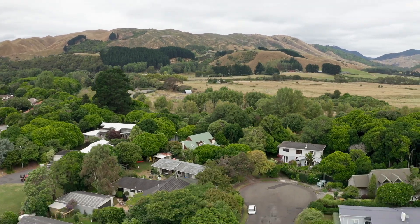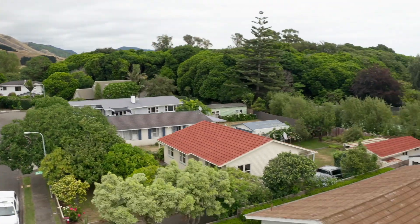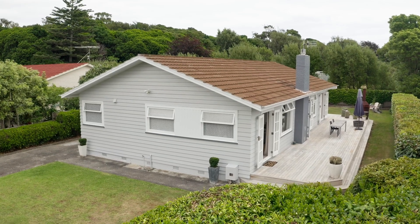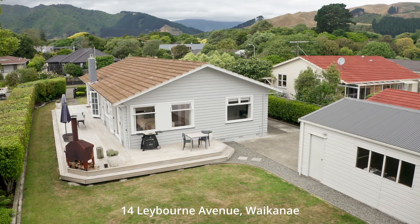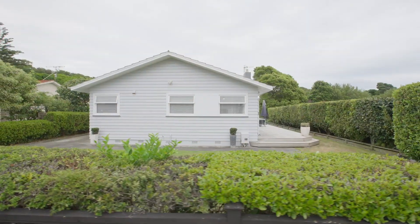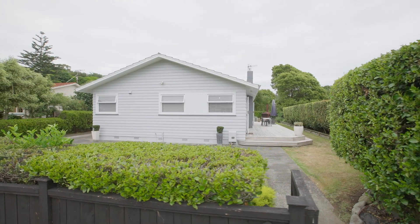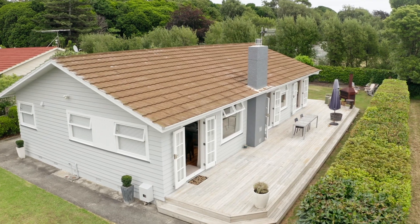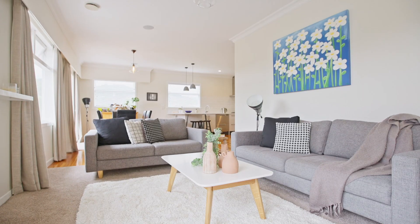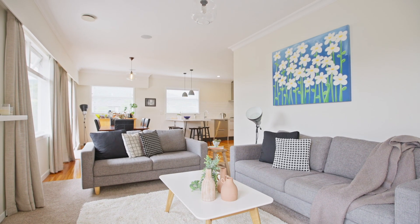With elegant simplicity and understated luxury, this is a fabulous find in the leafy surrounds of Waikanae. Perfect for want-away Wellingtonians, retirees or professionals seeking a place with panache. Less is more as the saying goes, and the superbly renovated home more than lives up to that with a style that could easily see it featured in the glossy pages of an interior design magazine.